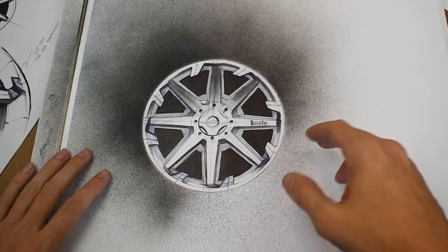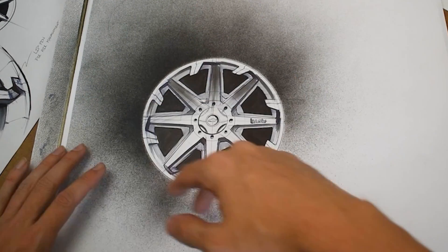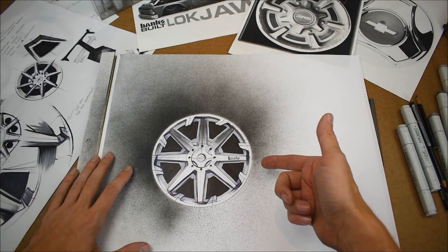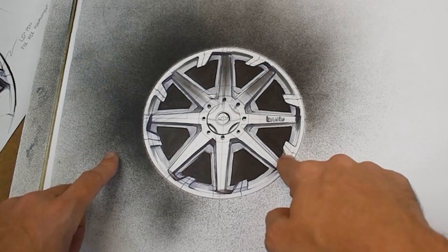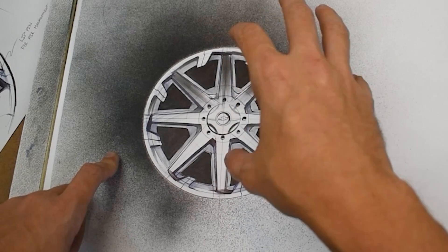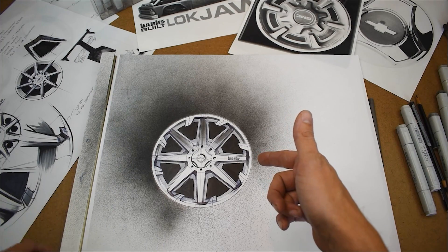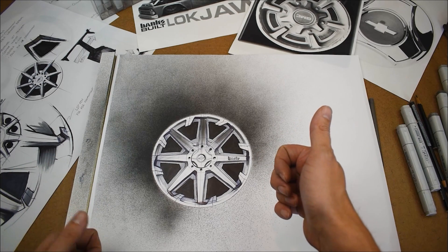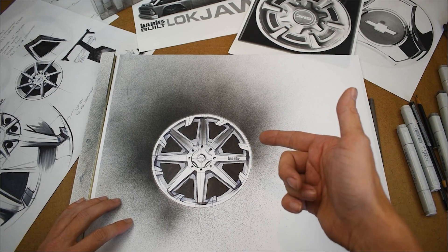I just finished up this final sketch rendering. I really wanted to emphasize these fins around the perimeter of the wheel to draw your eye to it, but also be functional and bring the air through the big windows and the spokes, yet still keep that nostalgic look to the overall design. I think we've got a good direction going here. I've got to get this off to Gail and the team, but I'm going to continue working on this a little bit and we'll check back with you guys soon.